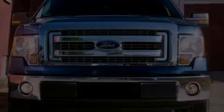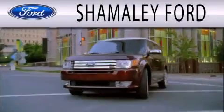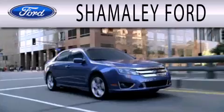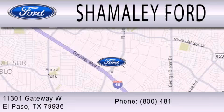Call or visit us right now and arrange your test drive today. Chamali Ford is dedicated to doing everything possible to ensure that the experience you have selecting your next vehicle is as pleasant as possible. We are located at 11301 Gateway Boulevard in El Paso.